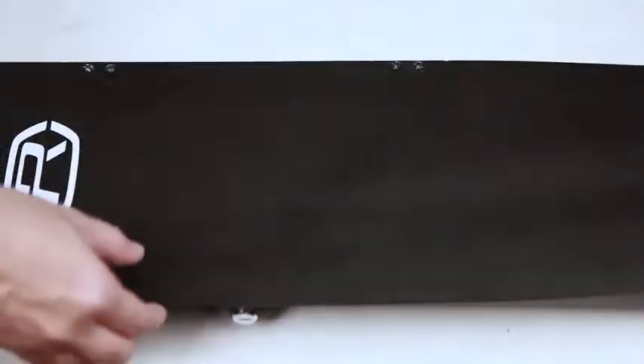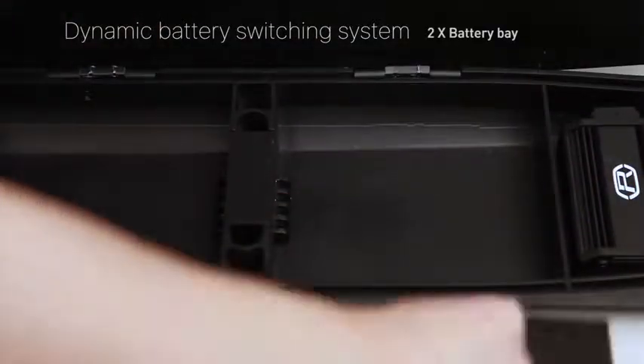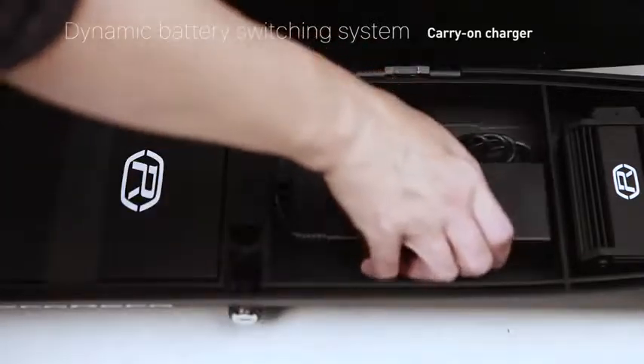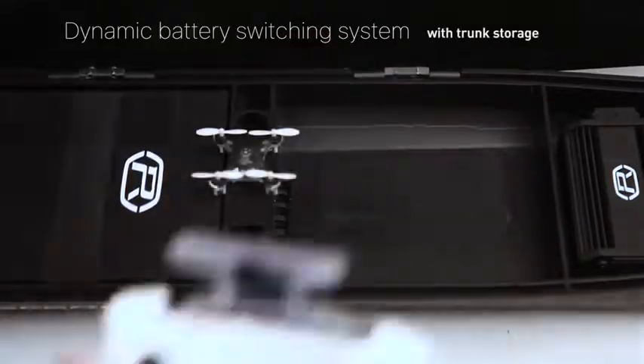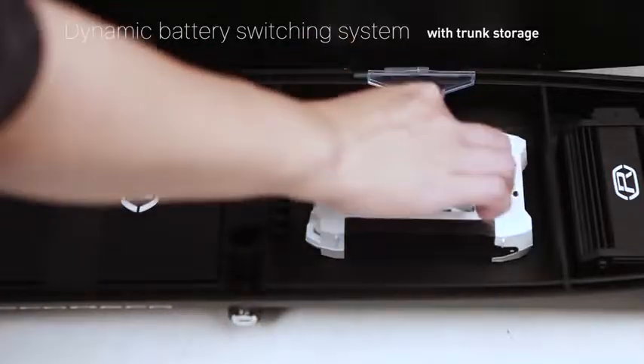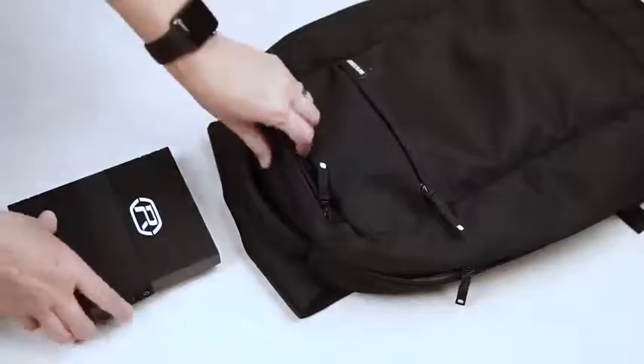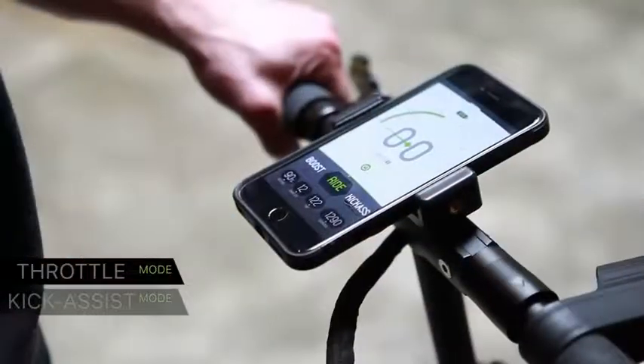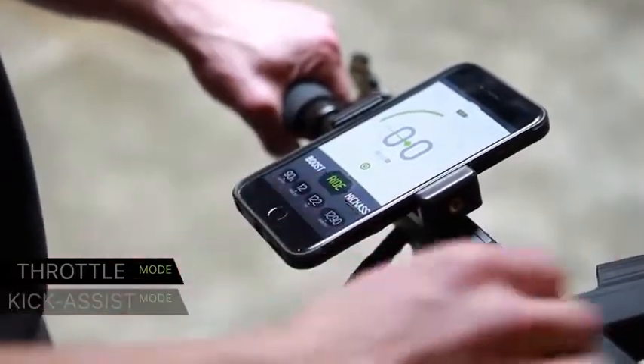Like a Tesla, our patented battery system is safe and stable. You can select the capacity you need and still upgrade later. Our scooter will automatically adjust its power and performance to the battery capacity you select. The light pack complies with FAA air travel regulations for carry-ons. You will have the option of selecting between different riding modes using the onboard selector or the app on your smartphone.